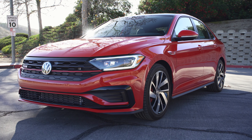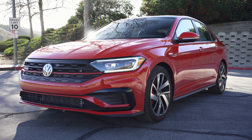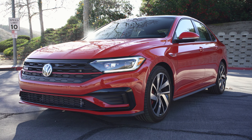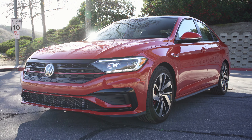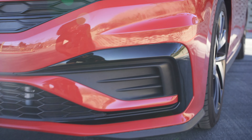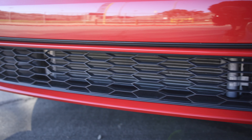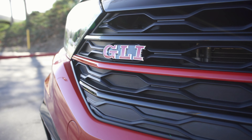Coming to the front of the GLI, you have a slightly more aggressive front bumper compared to a normal Jetta. It's not a huge difference — German vehicles are usually very subtle, and that's definitely the approach Volkswagen took here, same as with the GTI. There's no functional openings in the lower bumper; your intercooler is located right down at the bottom, the radiator is up top, and you have your GLI symbol right there.